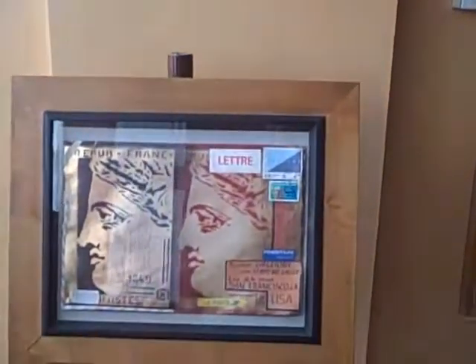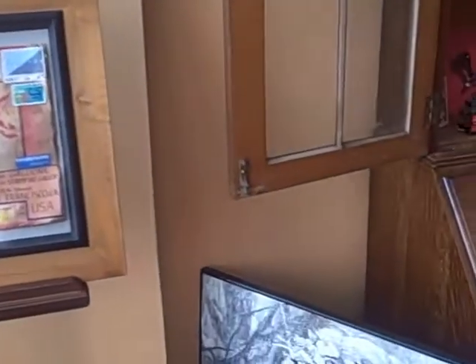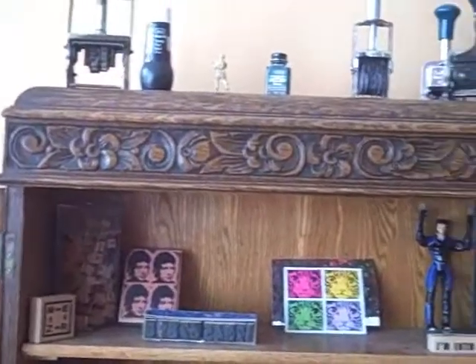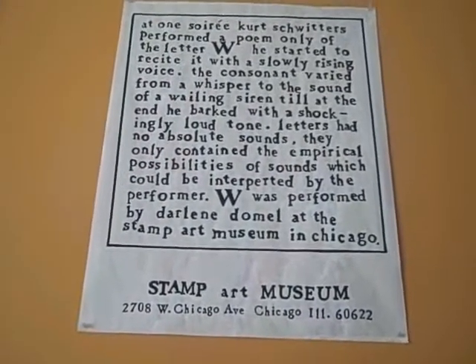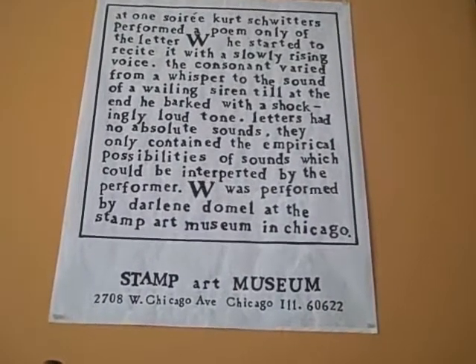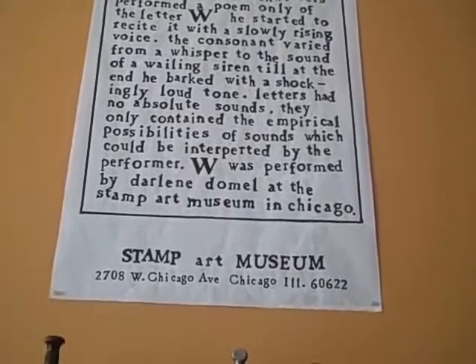Below it is a letter — it's a stamp on the gallery in San Francisco. And a display case of various rubber stamp items. On top of that, we had a show on Kurt Schwitters, who did a sound poem on just the letter W in the teens or early 20s. And Darlene Darmel did a performance with W also at the museum here.